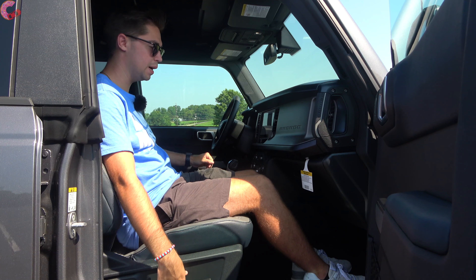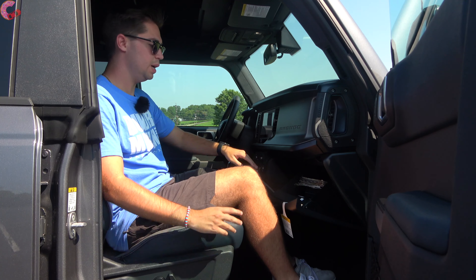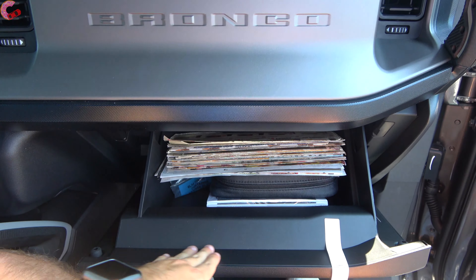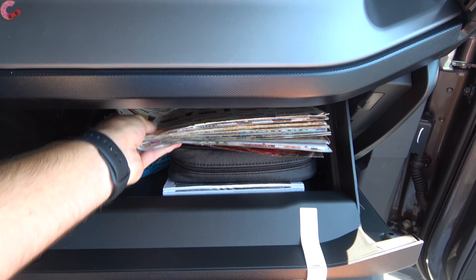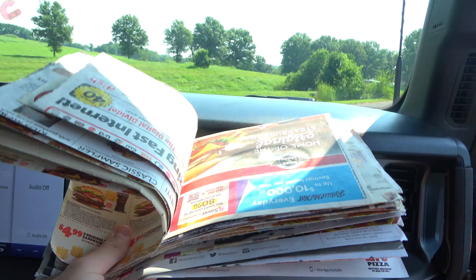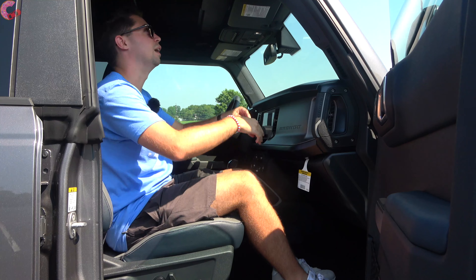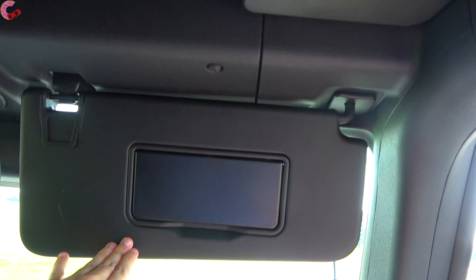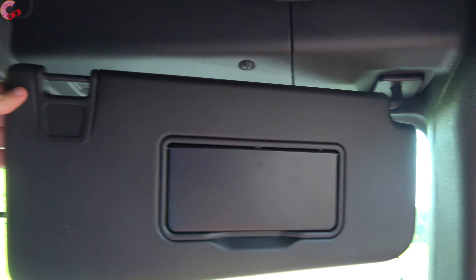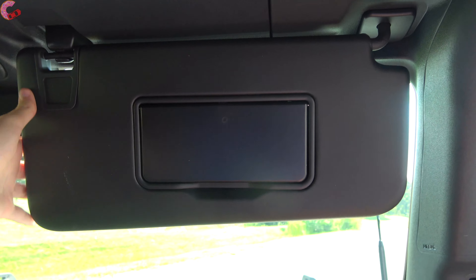In front of the passenger I've got a really good-sized glove box — very squared off like the rest of the vehicle. Up top there's a fixed sun visor, and the pillar has lighting as well as a mirror with a really long extension.